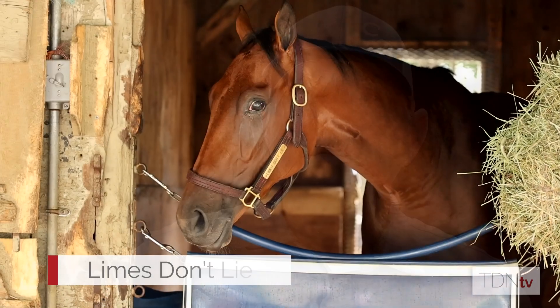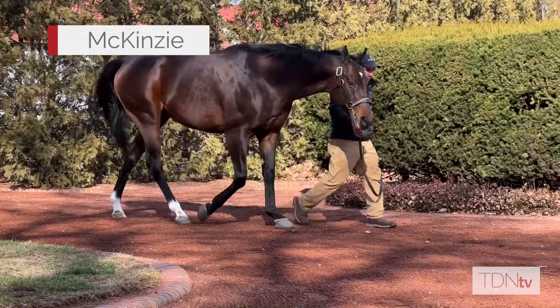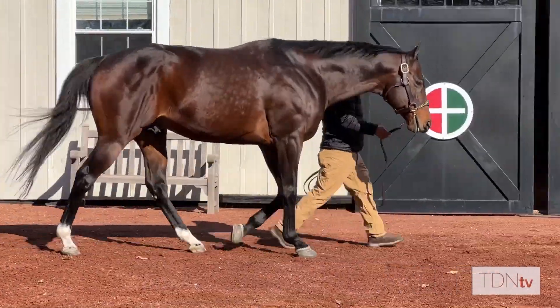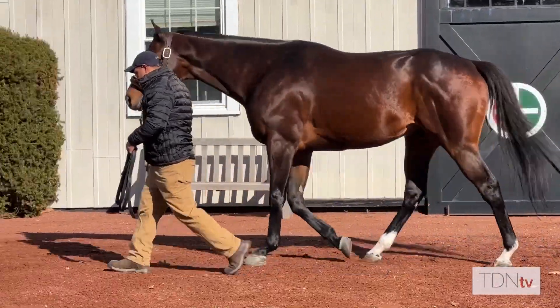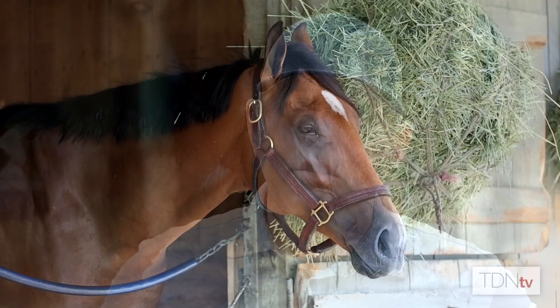I have some other McKinseys that I quite like. There's a filly named Limes Don't Lie I'm getting ready to enter. I have another horse named Breeland, another two-year-old in training purchase that trains with a lot of promise and a great turn of foot. With the McKinseys, I see them very focused mentally, very mature horses. They have good leg on them, very efficient movers, big strides on them. What I look for with my young horses is how efficiently they move and how light they are on their feet. From what I've seen with the offspring, I'll surely be looking for more of them as the yearling sales come up.